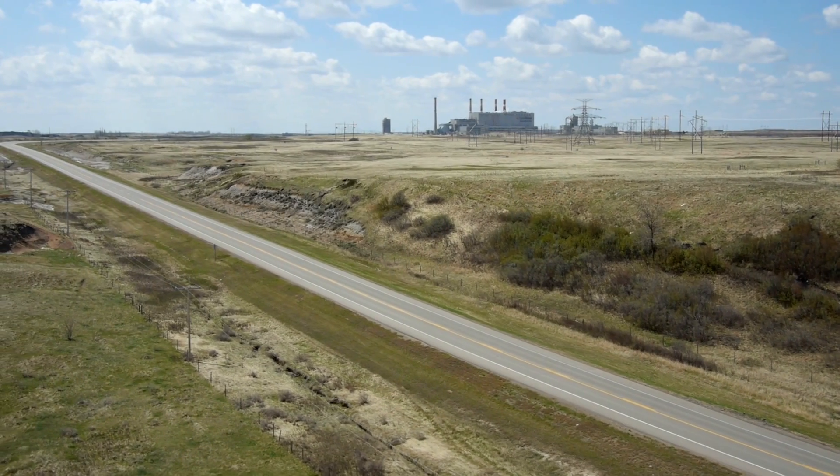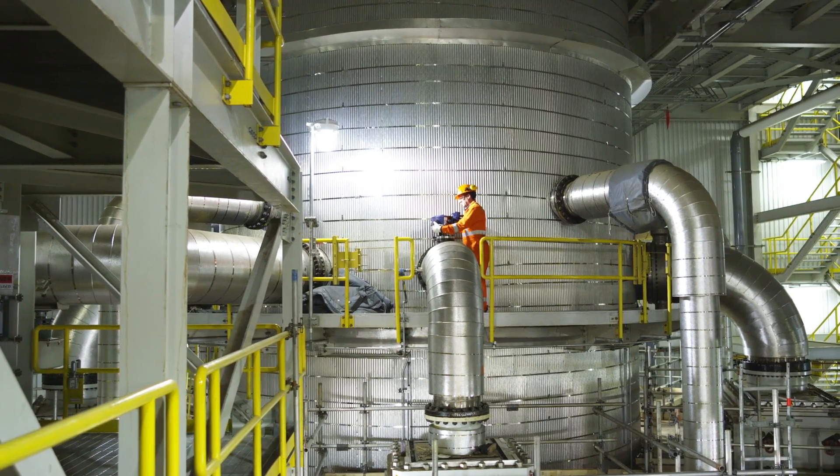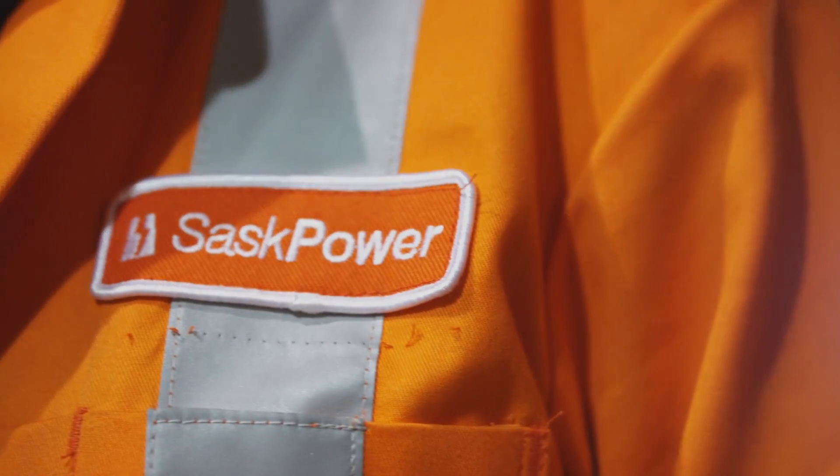Thank you for visiting SaskPower's Boundary Dam Power Station, the world's first commercial post-combustion CCS project on a coal-fired plant.